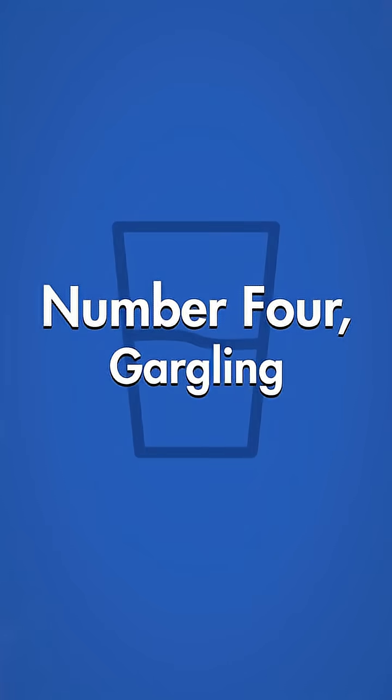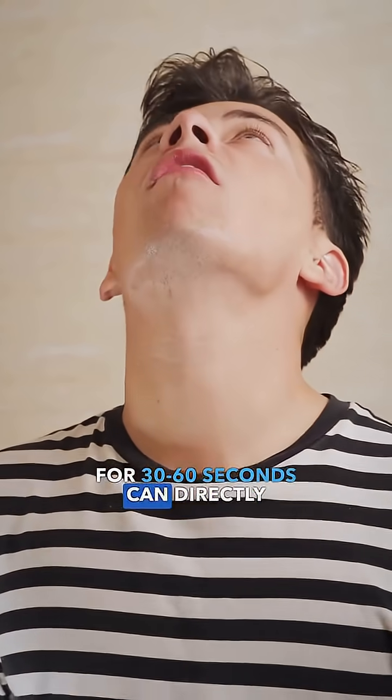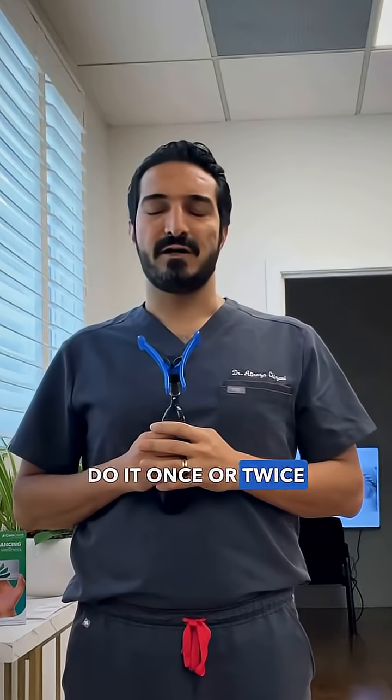Number four: gargling. It may sound strange, but gargling for 30 to 60 seconds can directly activate vagal pathways. Do it once or twice a day.